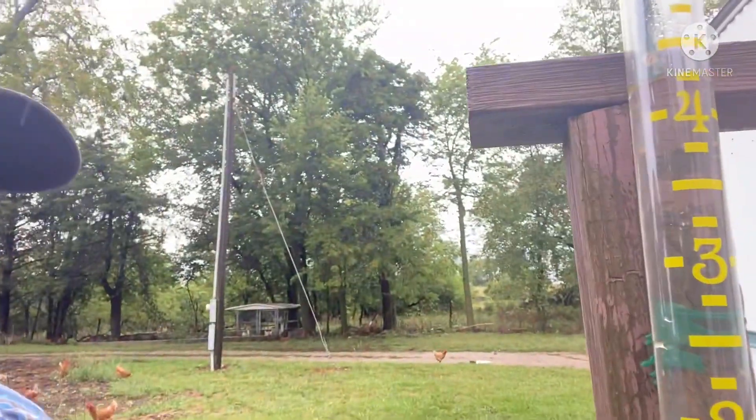Four and a half inches so far since last night — we'll take it, we need it. Let me put that back in place.